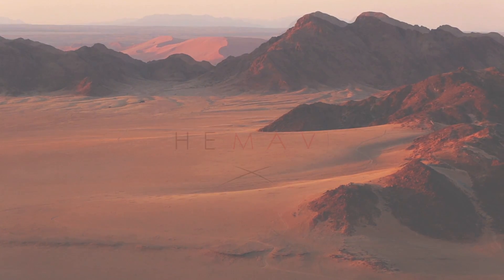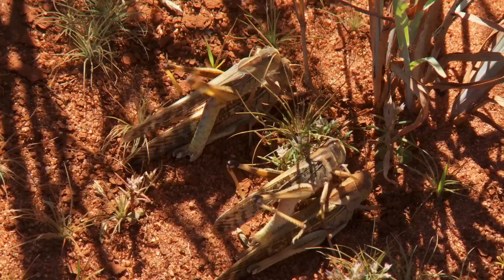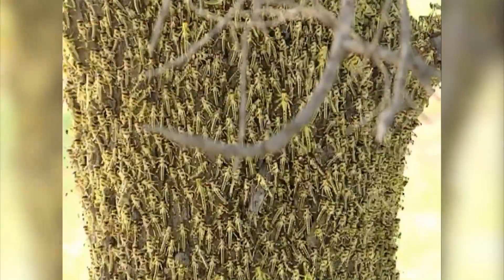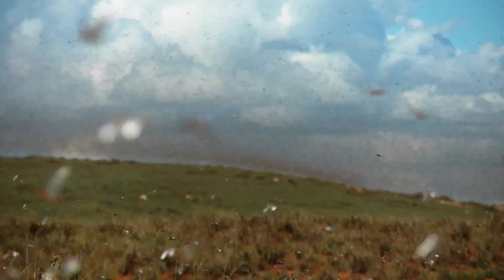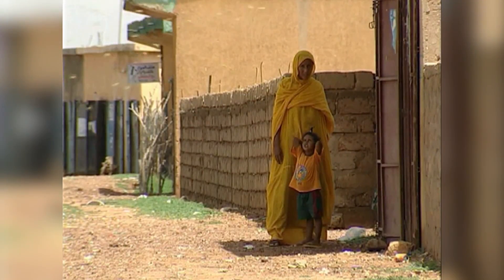The desert locust plagues are one of the most dangerous and destructive plagues. Under favorable environmental conditions, a few solitary individuals can dramatically multiply and migrate enormous distances. Large swarms can be the size of Bamako, the capital of Mali, and consume the same amount of food in one day as 8.5 million people, which is half the country.